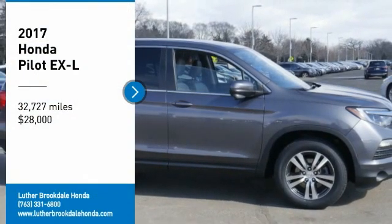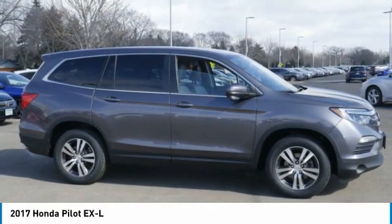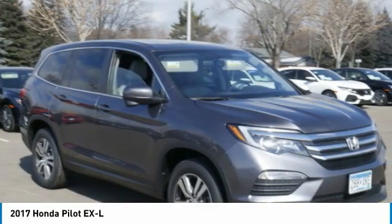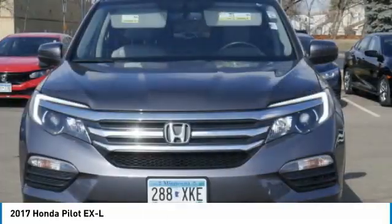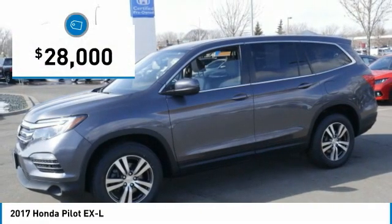We are pleased to show you the 2017 Pilot. Optimal utility. Indulgent interior. Powerful performer. You'll be ready for almost anything in the Honda Pilot, and it is priced below $30,000.